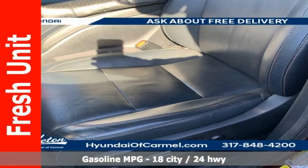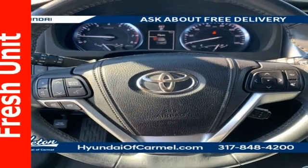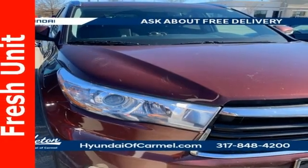Automatic transmission. Front heated leather bucket seats. Integrated navigation system. Auto dimming rear view mirror. Dual zone climate control. Doors and push button start proximity key. AM-FM satellite radio.